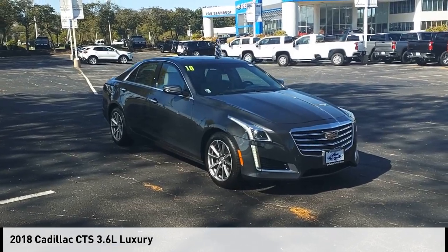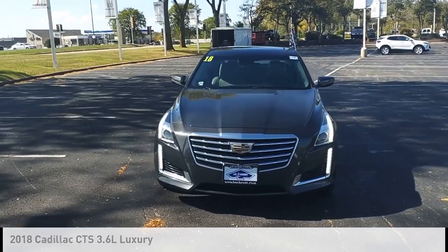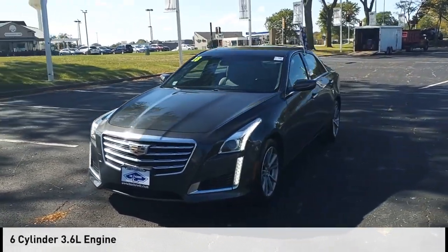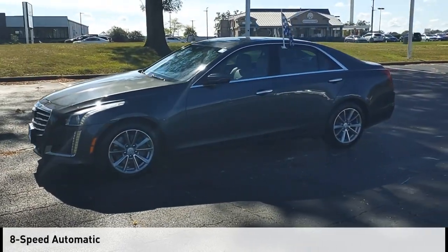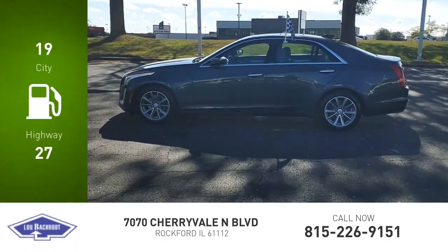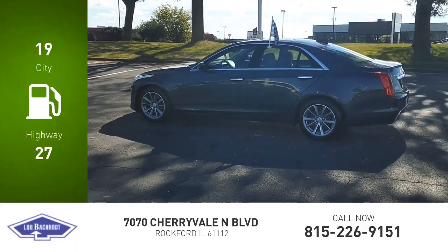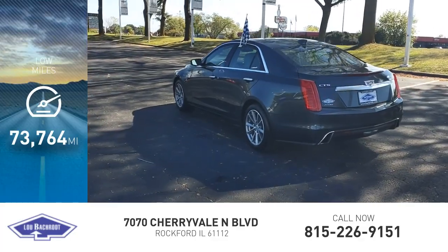You are going to love the 2018 CTS. This vehicle is powered by an all-wheel drive six-cylinder 3.6 liter engine and comes with an eight-speed automatic transmission. Great fuel efficiency saves you money by requiring fewer trips to the gas station. This vehicle has less than 75,000 miles.